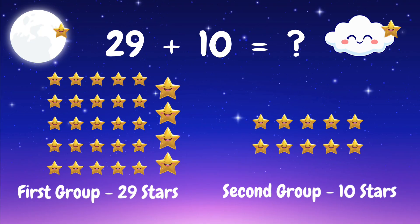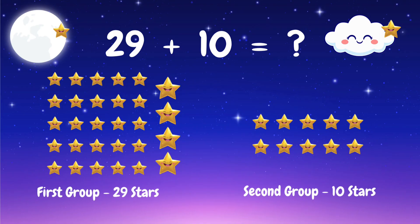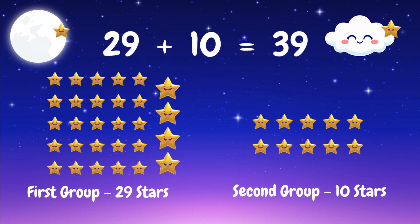We have 30 stars and 10 stars and 10 stars and 10 stars — let's add them up. 25 plus 10 is 39 stars. You are doing amazing!